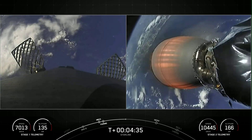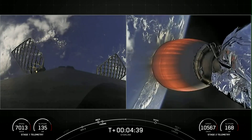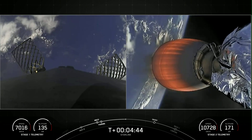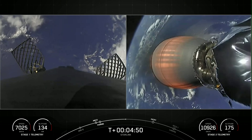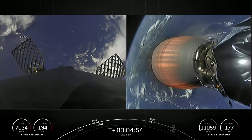This mission marks our 175th overall launch. The booster on the left-hand side of your screen has previously supported eight missions, including two crewed missions — the Axiom 1 and Inspiration 4 missions — Nilesat 301, two GPS 3 space vehicle missions, both space vehicles 4 and 5, as well as three previous Starlink missions.